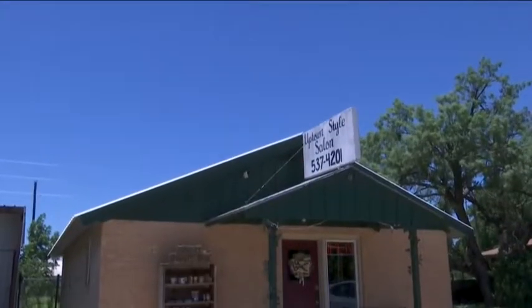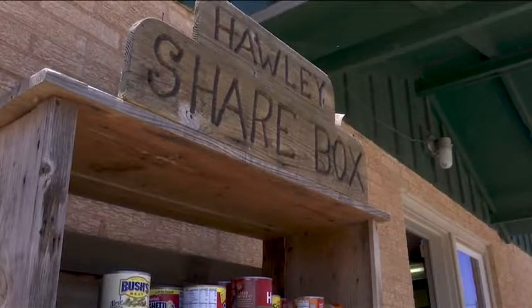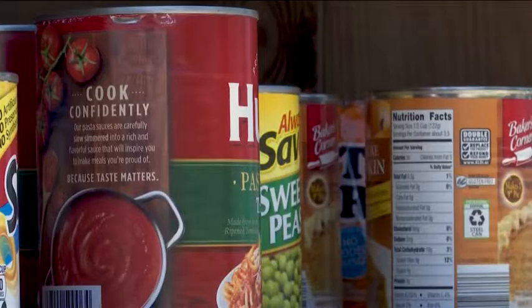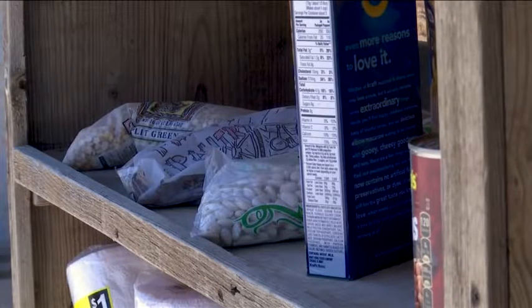But it wasn't long before she heard that another sharing box had opened in town, at Uptown Salon, right in the heart of Holly. And I was like, all right, great, that's good, because two of them means the more people we can help. The idea for the second box, according to salon owner Gwen Smith, was completely customer made. And so was the box.